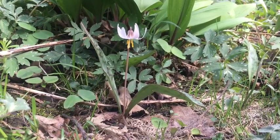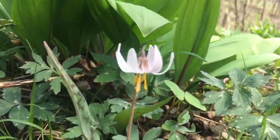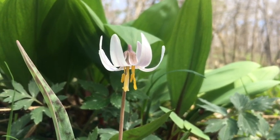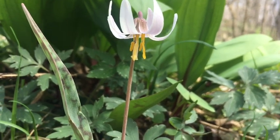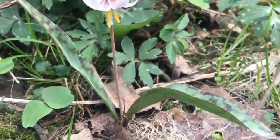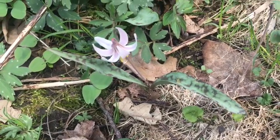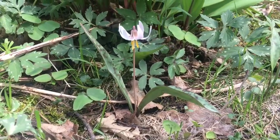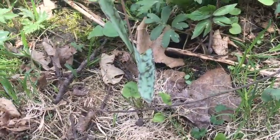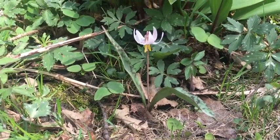Here is our next spring ephemeral, and this one is called white trout lily. Let's take a closer look: here's our white flower with white petals and a yellow center, pointed downward with a thin, tall, smooth stem. We also have two leaves coming out from the base, and these leaves are pretty speckled with two different colors. The way trout lily gets its name is from those leaves — they're supposed to resemble brown trout and the speckling on their body.